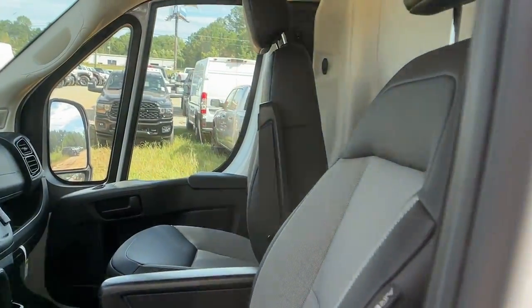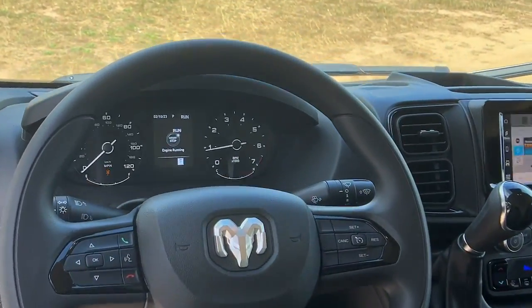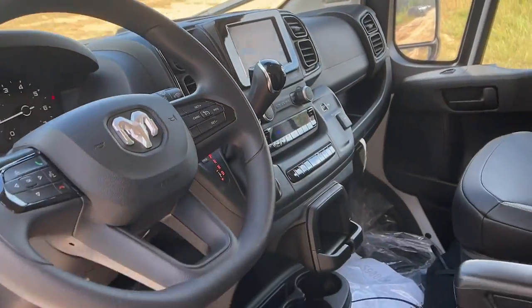Highly capable yet seriously comfortable, that's the Promaster 2500. See for yourself when you take it out for a test drive.